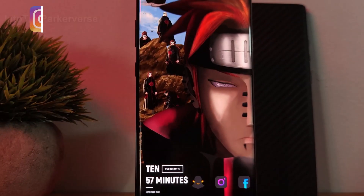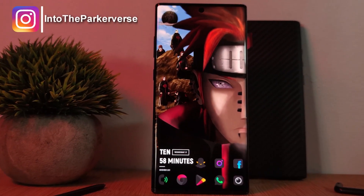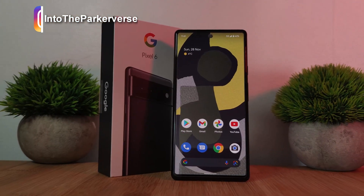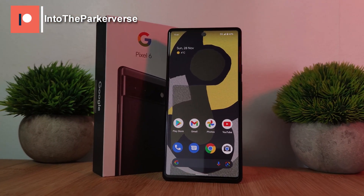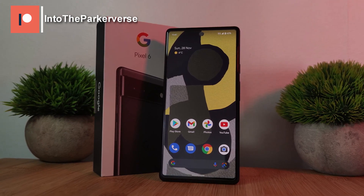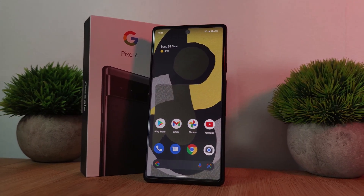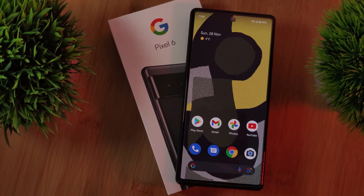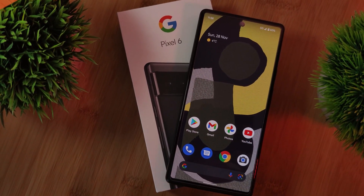Hey guys, welcome back to the Parkaverse. This week, with a ton of offers online for the new Google Pixel 6 and 6 Pro, I thought we'd have a quick look at some of the customization options that everyone seems to be raving about, helping new Pixel 6 users customize your home screens to match your styles.